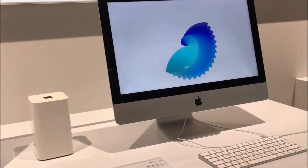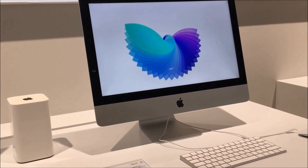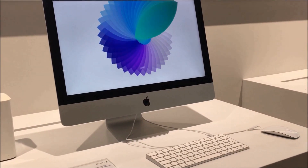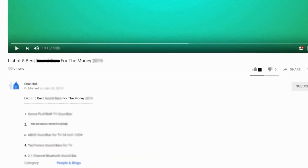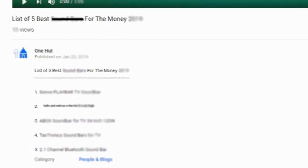Halfway through our list — check out the links in the video description to get more information on each product.